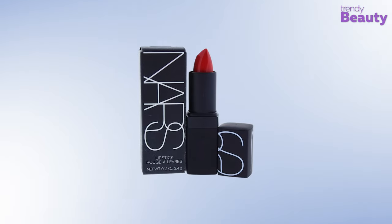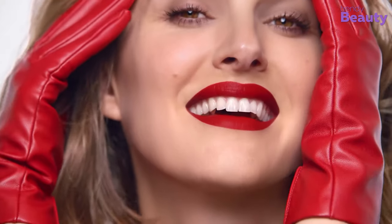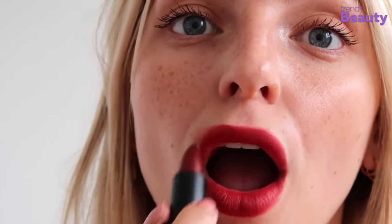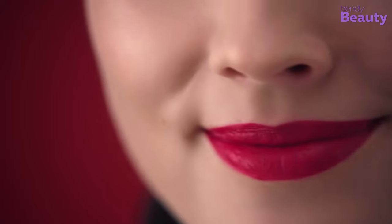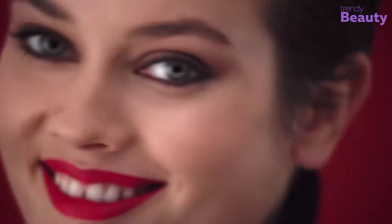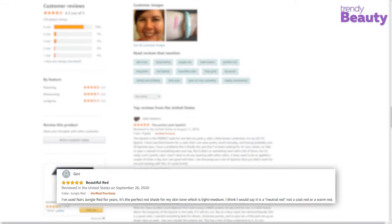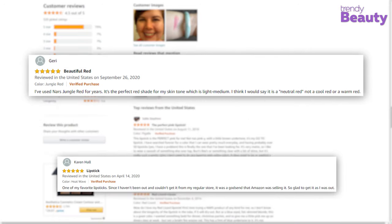Our next pick is the NARS Lipstick in Heatwave, a blogger-approved product favored by users for its exclusive formula. This lightweight red lipstick has a blend of moringa and passion fruit seed oils, which work to condition your lips while enhancing the color after application. It is suitable for all skin tones, the application is smooth and even, and the lipstick provides long-lasting color without feathering. It is highly appreciated by users as it provides a bold look while wearing evenly and layering quite well.